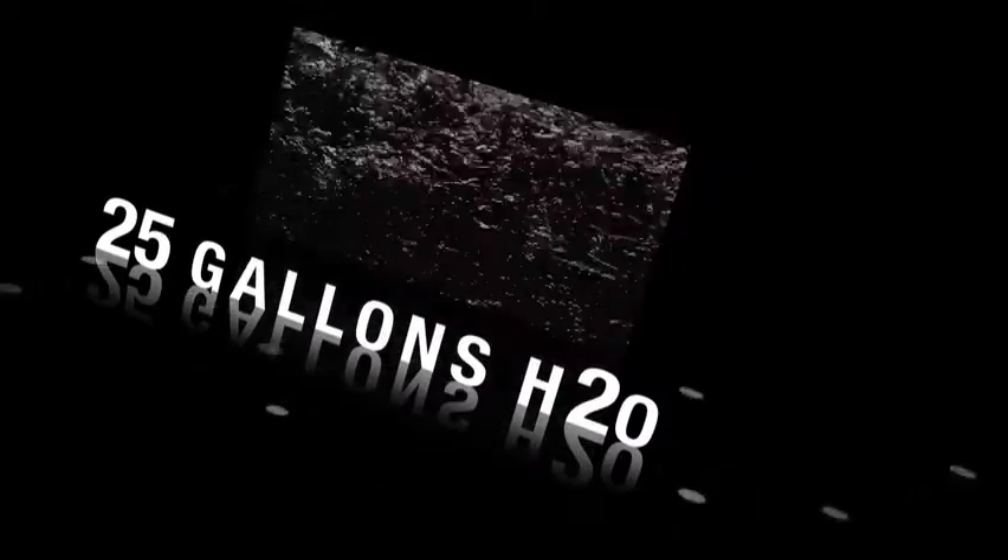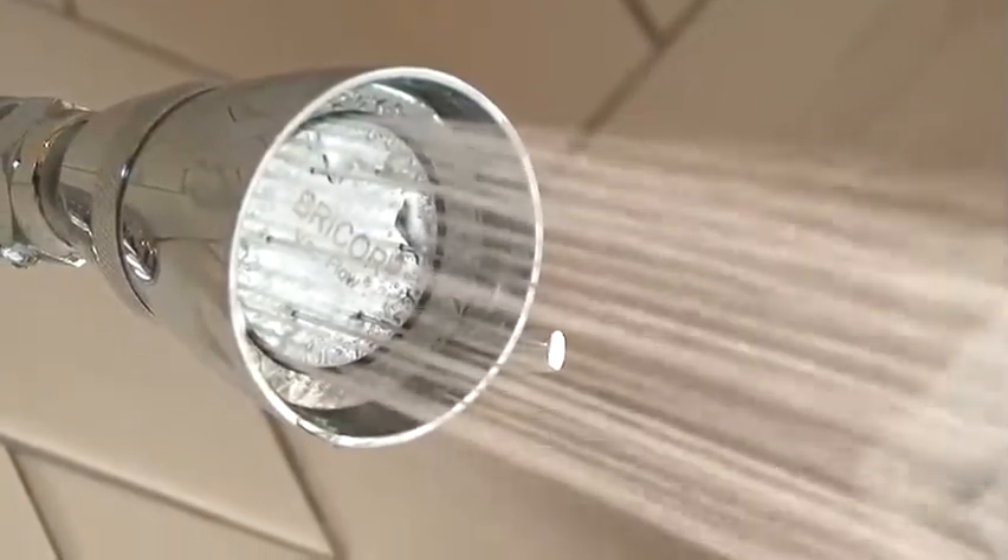Most shower heads right now have 2.5 gallons per minute. So if you're taking a 10-minute shower, you're using 25 gallons of hot water. If two people take a shower, you're draining that entire tank of hot water down in the basement. With this shower head at 1 gallon per minute, you're saving 15 gallons of water for every 10-minute shower — 30 gallons for Jessie's 20-minute shower.